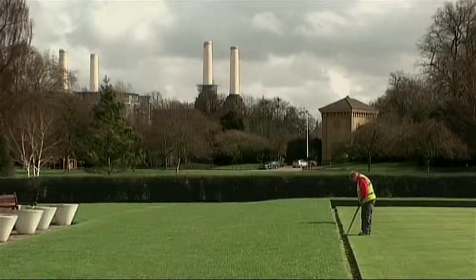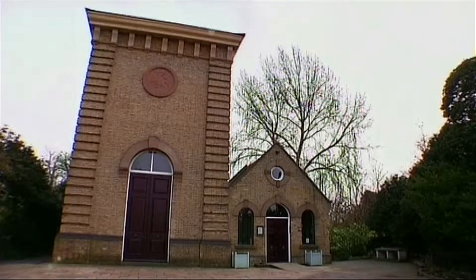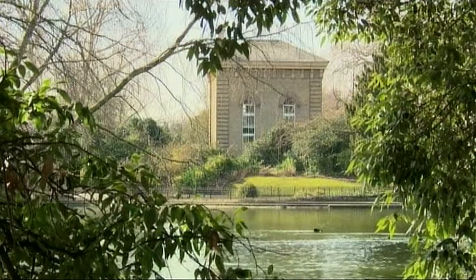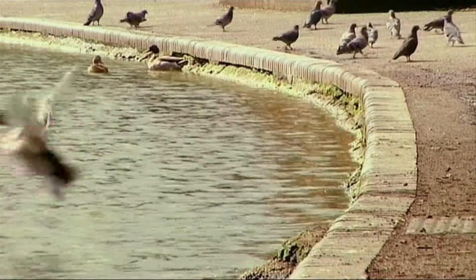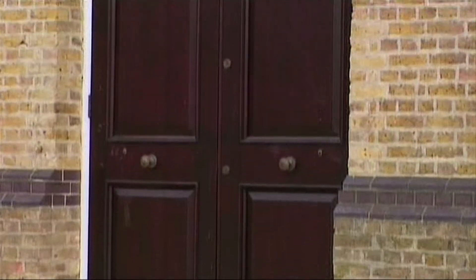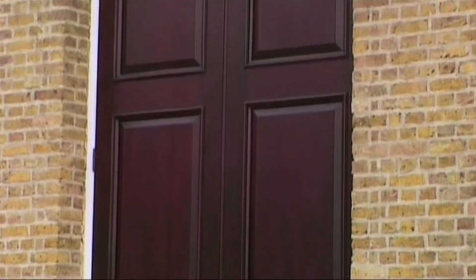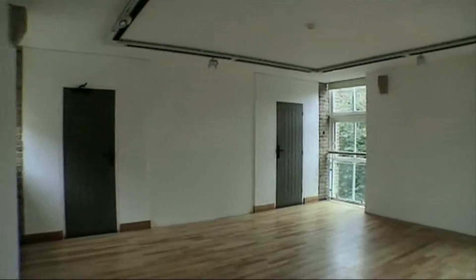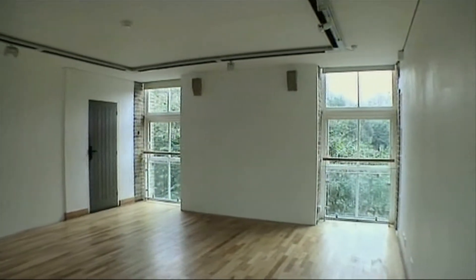The Pump House Gallery has been standing in Battersea Park since 1861, originally designed by the Victorians to pump water around the neighbouring lake. The building has undergone several renovations, but for the past 11 years it has been used in a very different way – to exhibit art. There are now plans for it to make an impact on the competitive London art scene,